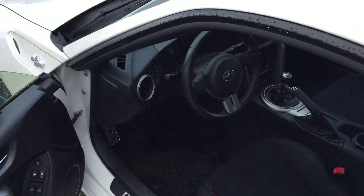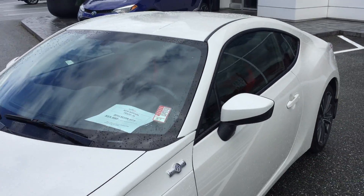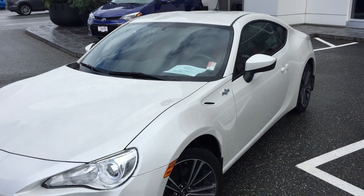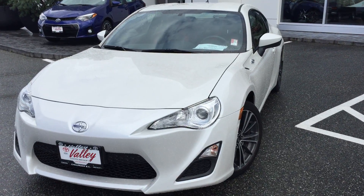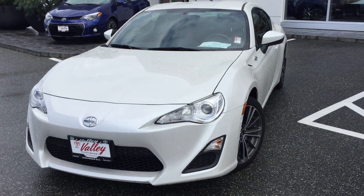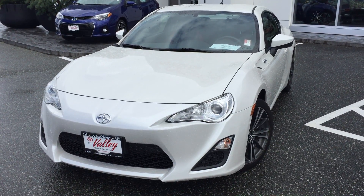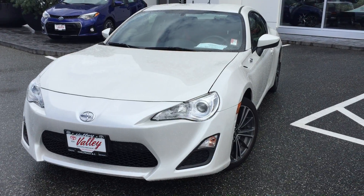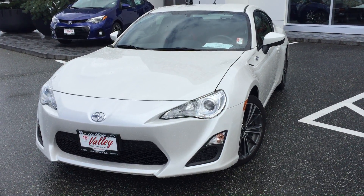If you'd like some additional information about this 2014 Scion FRS in Halo, please don't hesitate to give us a call here at Valley Toyota Scion in Chilliwack, BC. We're in the heart of the Fraser Valley — about an hour from Vancouver, about 45 minutes from the Langley area, and about 20 minutes from Abbotsford. If you're making your drive from the interior, we're about a two-hour drive from Kamloops down the Coquihalla Highway. We'd love to talk to you about this Scion FRS or any of our other quality pre-owned vehicles. Thank you for watching.